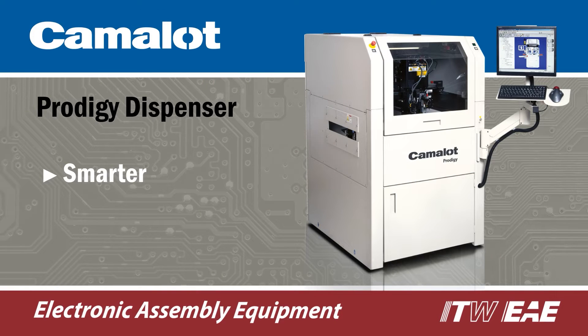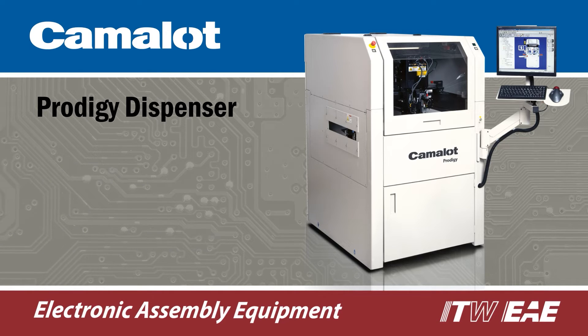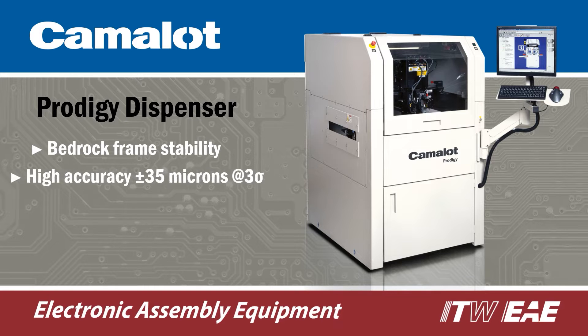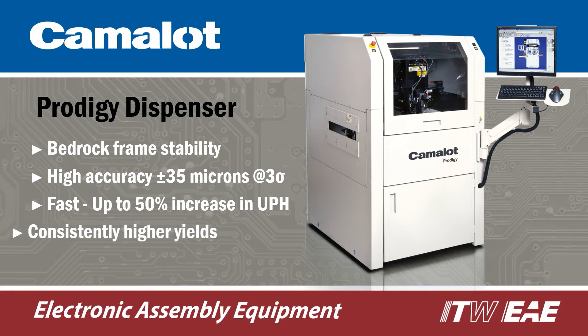Camelot Prodigy is a smarter, faster, and highly versatile automated dispensing machine. An advanced linear drive architecture combined with bedrock frame stability enables greater precision at higher speeds, resulting in consistently higher yields.